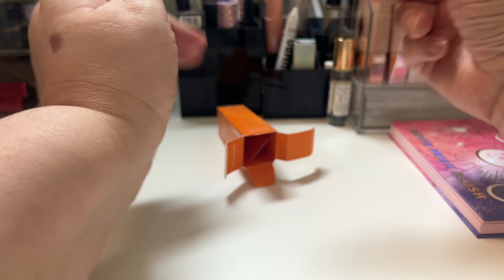This came in the Boxycharm. This is the Wander Beauty Wanderlust powder foundation in Light Clear. I like the packaging, I really do. It comes with a powder puff like that. You open it up like this and get your product that way. They get an A for packaging — I really like it. That's nice packaging. We'll see how the product is.